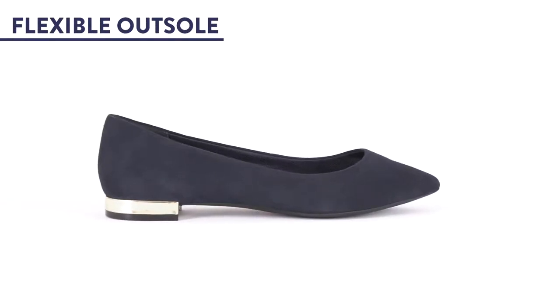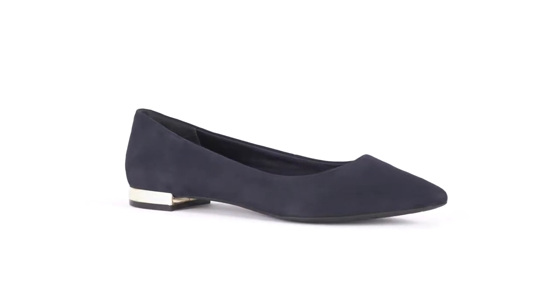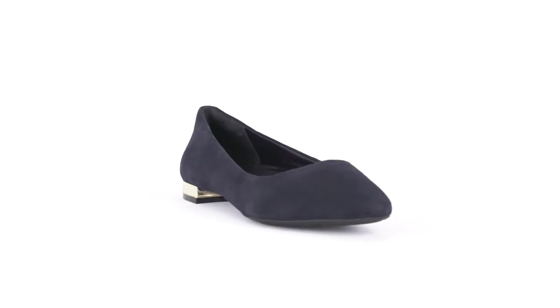1. The outsole. It's firm enough to provide stability and support, but flexible and bouncy enough to feel springy and natural.